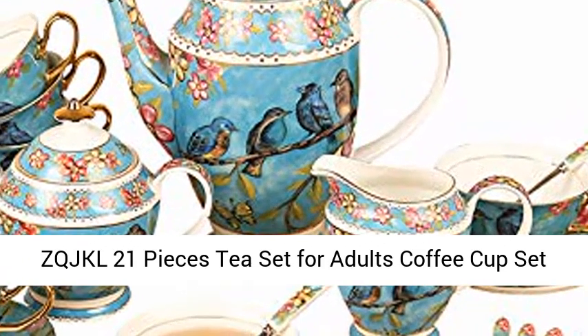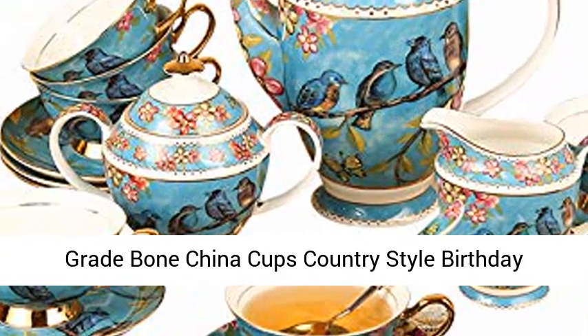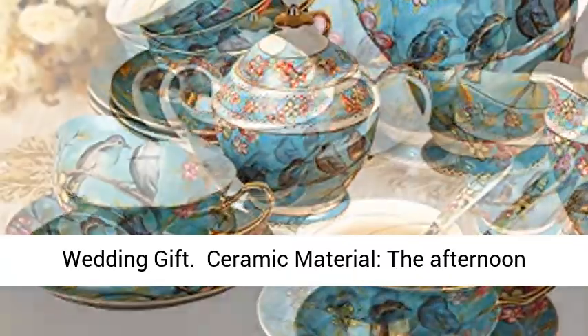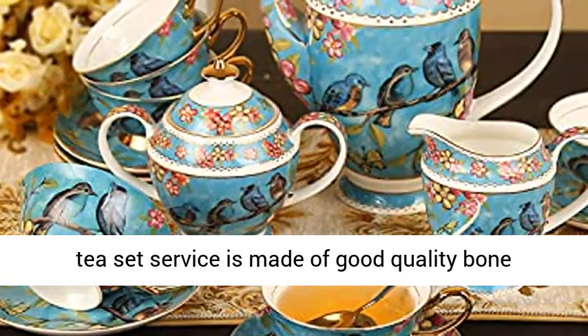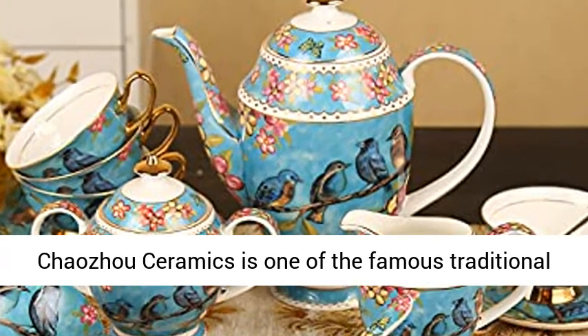ZQJKL 21-piece tea set for adults, coffee cup set, British Royal tea sets, afternoon tea set, high-grade bone china cups, country style, birthday and wedding gift. The afternoon tea set service is made of good quality bone china, lead-free. Made in Chaozhou, China.